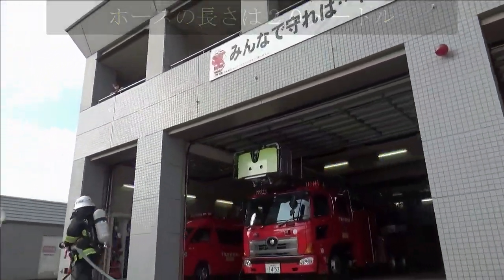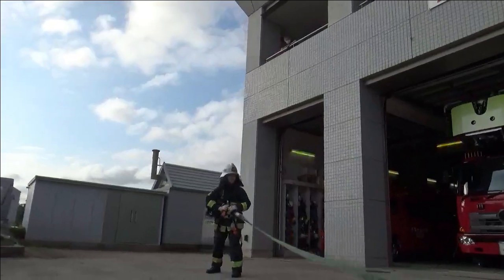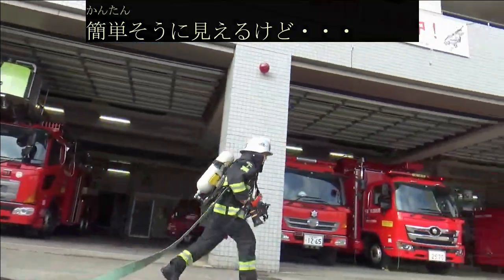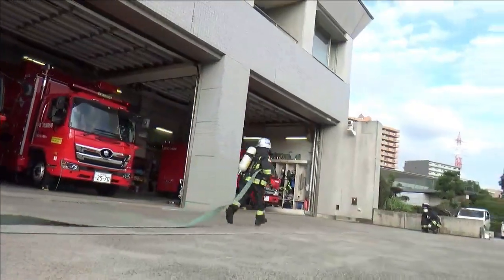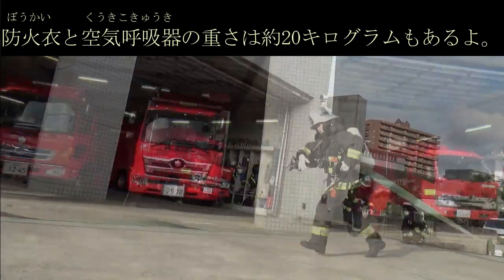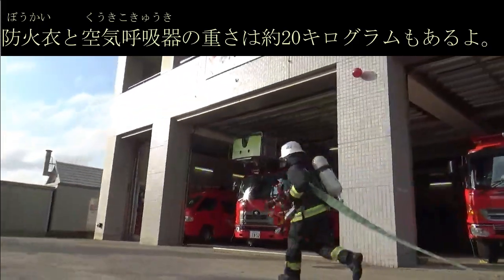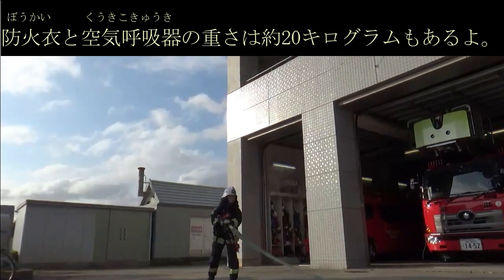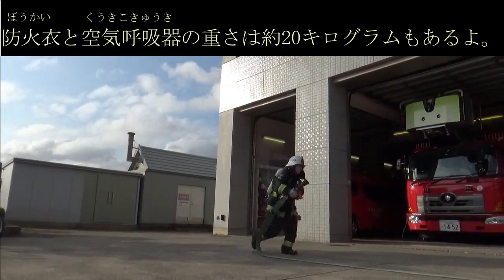種類は、50mmの太さと65mmの太さの2種類があり、状況により使い分けます。どちらの種類のコースも、1本20mの長さがあります。消防士が着ている防火衣と空気呼吸器は、合わせて約20kgの重さがあります。重いですが、どちらも自分自身を守る道具です。